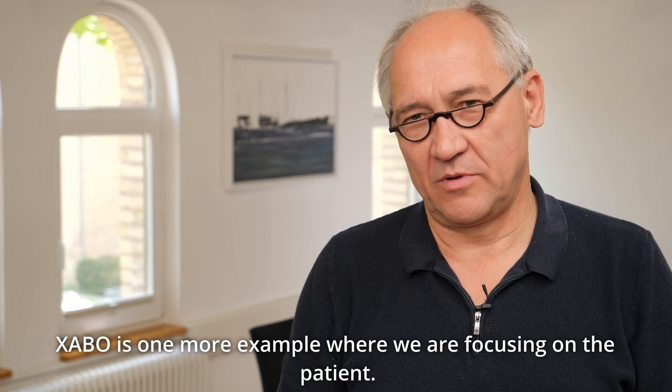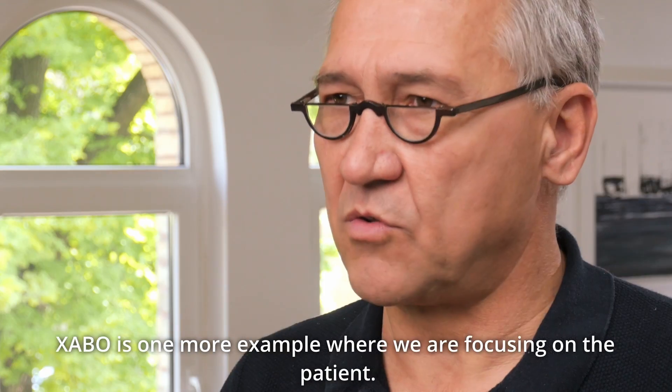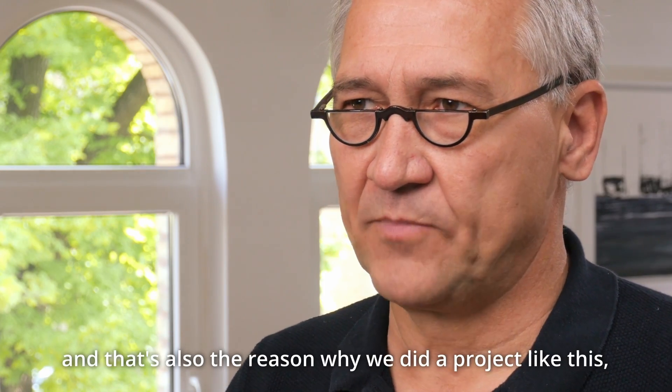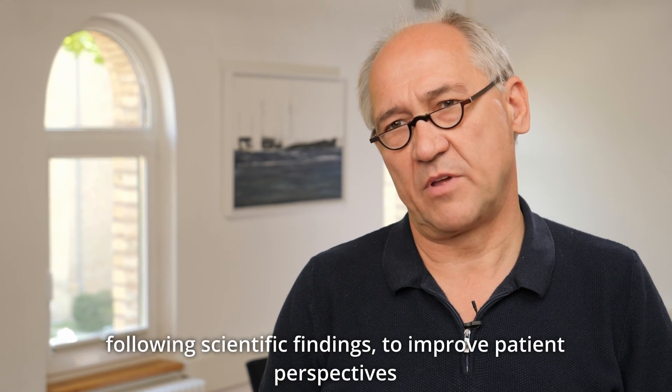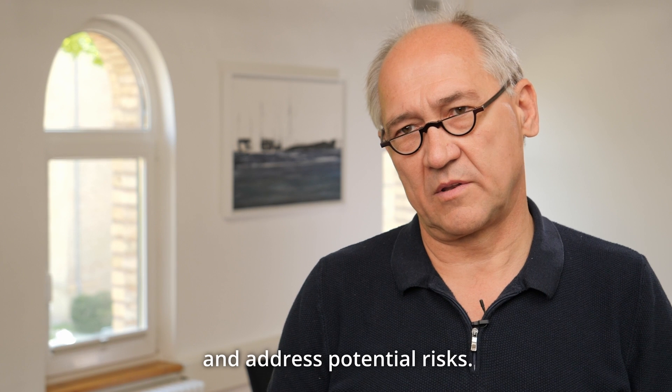Zabo is one more example where we're focusing on the patient — that's an essential value in the company. And that's also the reason we did a project like this, following scientific findings to improve patient perspectives and address potential risks.